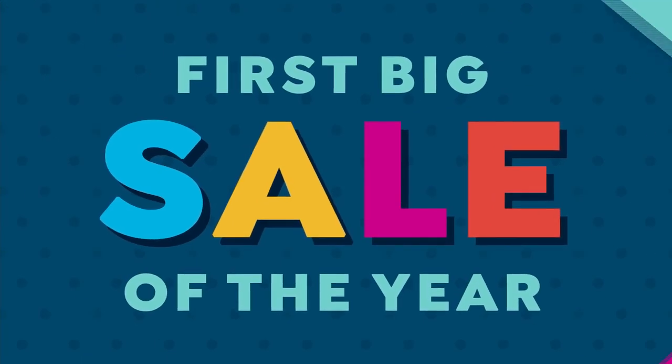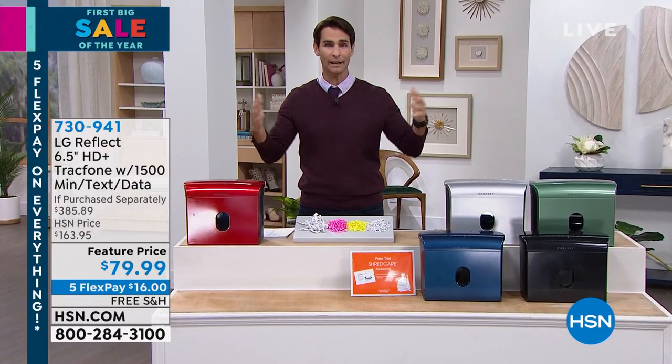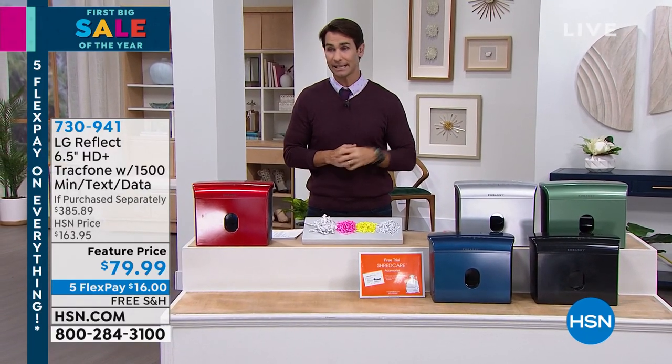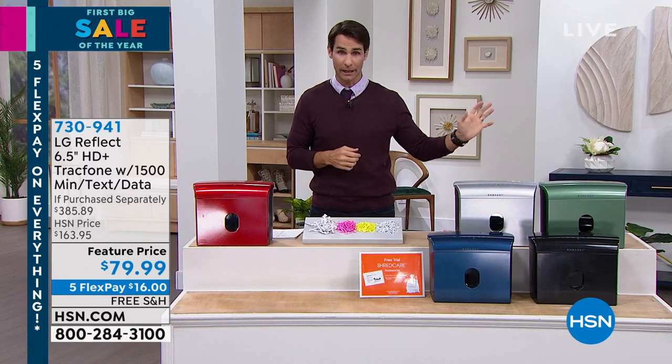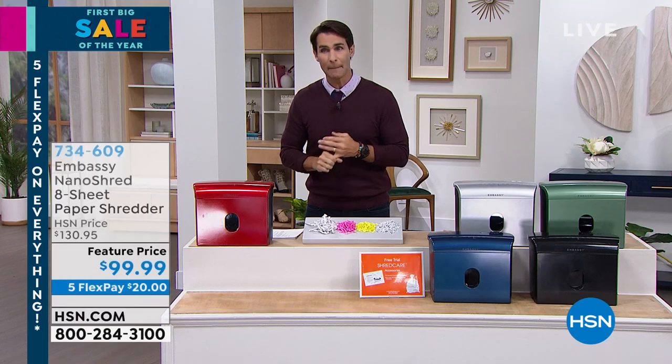Speaking of things happening — unfortunately it's become not a matter of if, but a matter of when. Every year there are more and more cases of identity theft. It's getting easier and easier for people who want to steal your identity or your information — maybe it's your medical...